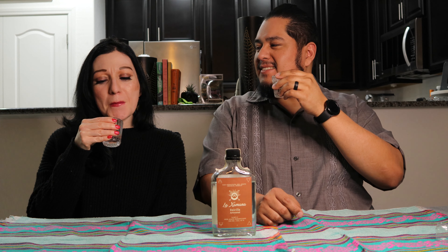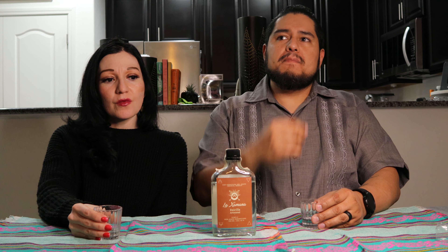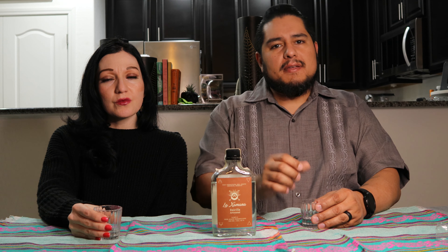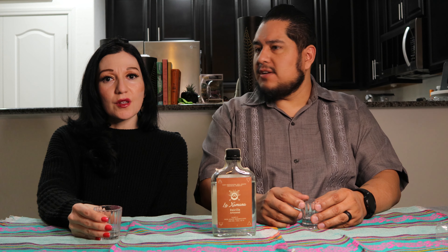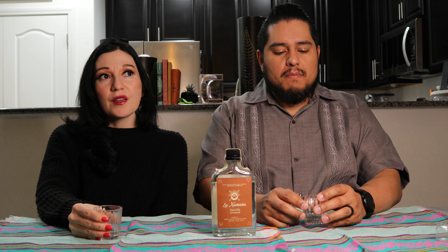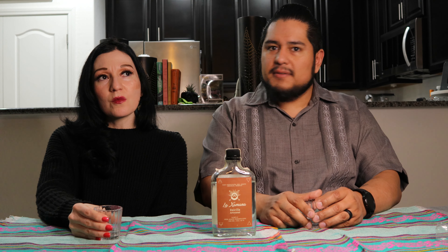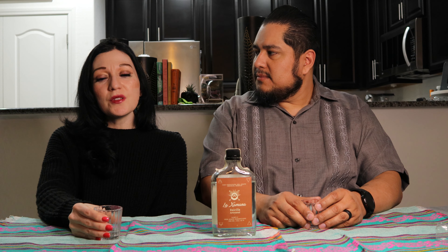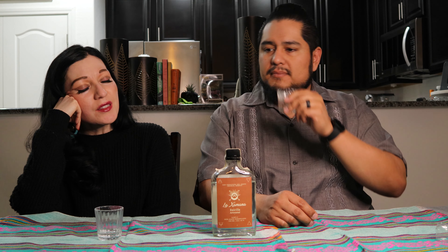Come take a sip with us. It's kind of lactic, but I'm getting like chocolate, cacao, a little bit. It's a little funky but it's a little sweeter, not as potent. This isn't as cheesy as a lot of the other Raicilas that we've had. There's almost like a dark chocolate note too for me.